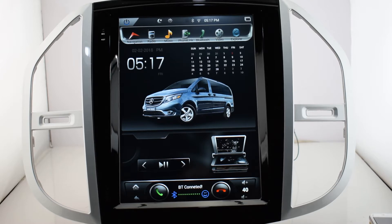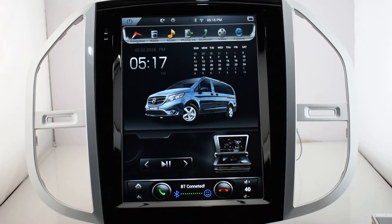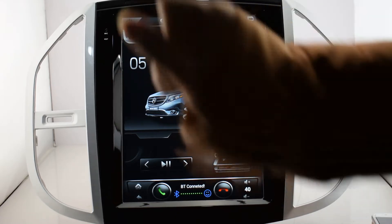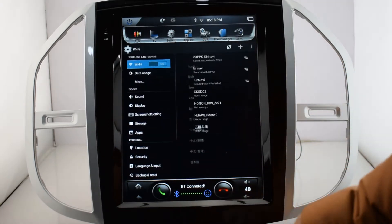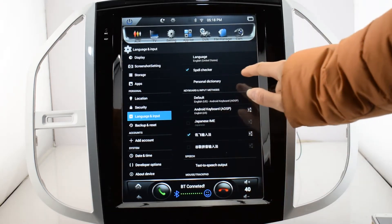It is a 12.1 inch Tesla-style model. As you can see, it has built-in navigation, radio, music, mirror link, explorer video, Bluetooth, AUX, TV, app list, DVR, and camera.